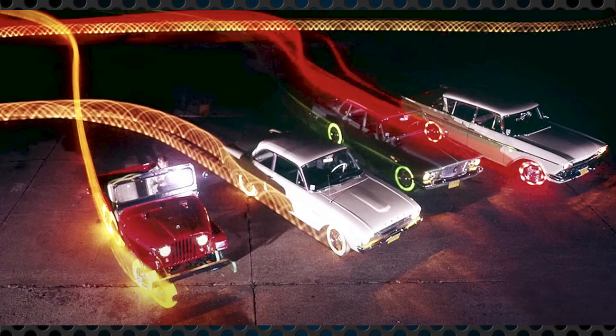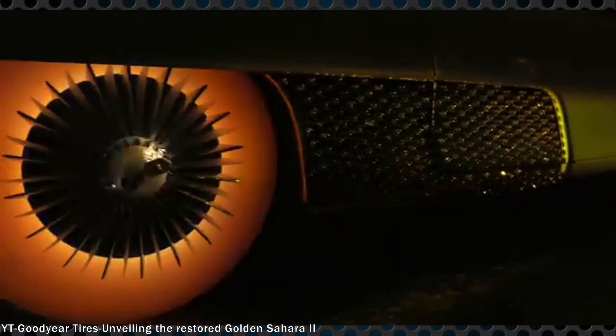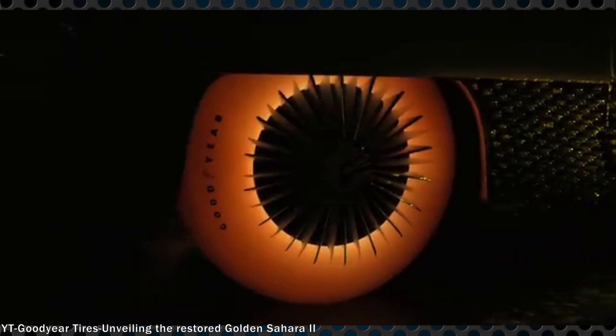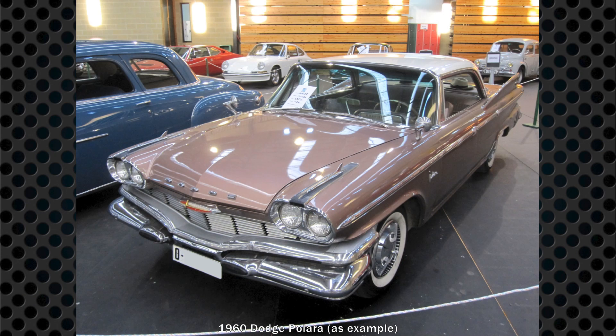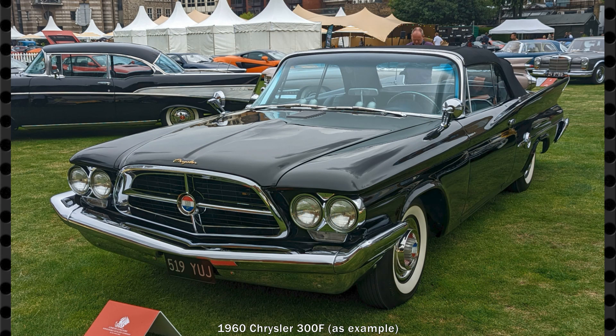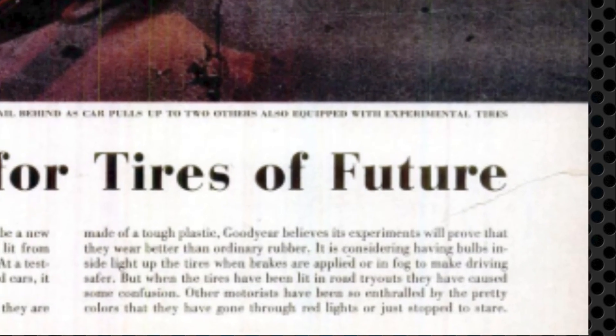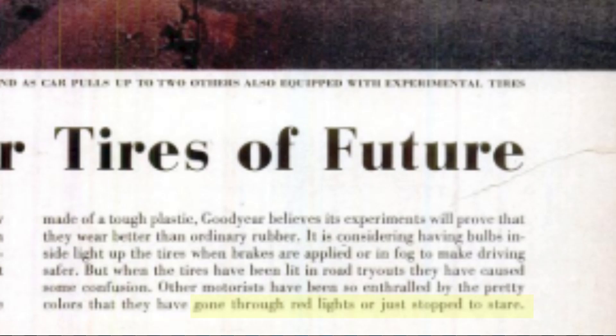In 1960, Goodyear was testing their product out, believing that the new tires would wear better than ordinary rubber, while allowing control of the light level from inside the car, including syncing it with turn signals, the brakes, or being able to turn them on in fog. Gauging public interest, they put a set on a Dodge Pilara in Miami and a Chrysler 300 in Manhattan. Reaction wasn't exactly what they expected — a Life magazine article from December 5th, 1960 pointed out that other motorists ran lights or just stopped to stare.